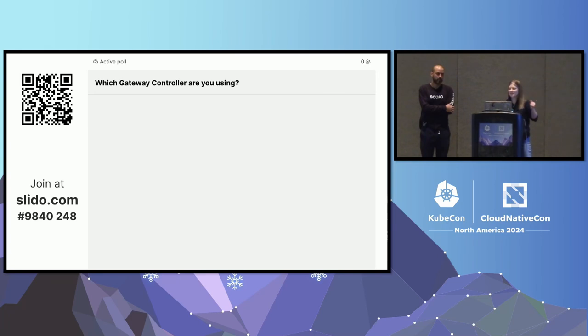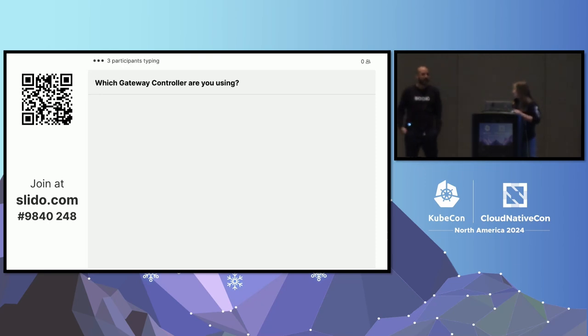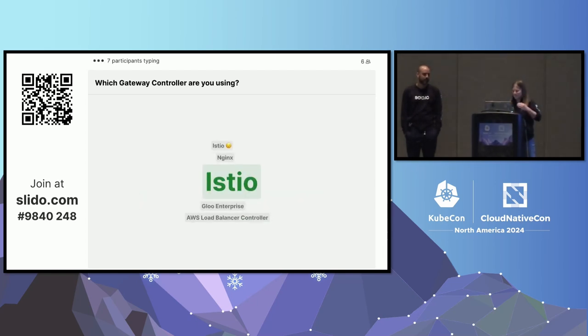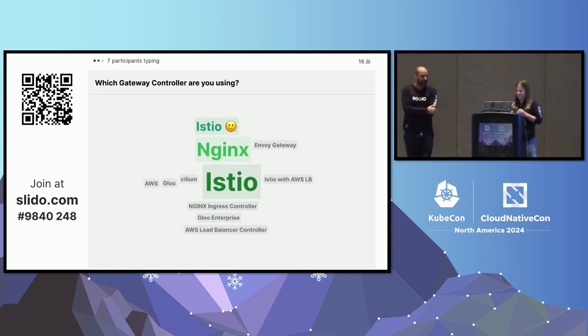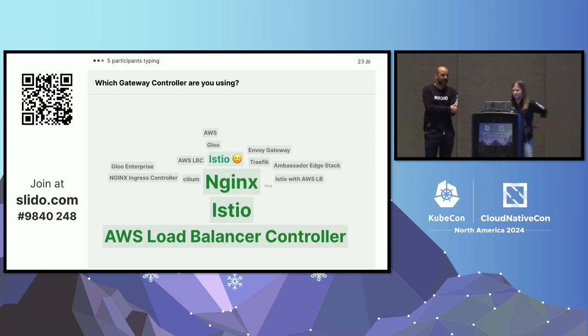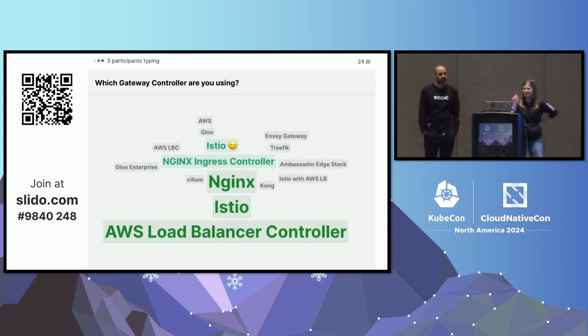The first warm-up question is: if you are using a gateway controller, which one are you using—AWS, Istio, Cilium, Kong, Envoy Gateway? We're seeing answers come in for AWS, Istio, NGINX, Envoy Gateway, and Ambassador. A good number of NGINX too, which is good—that's one of our examples we might use.